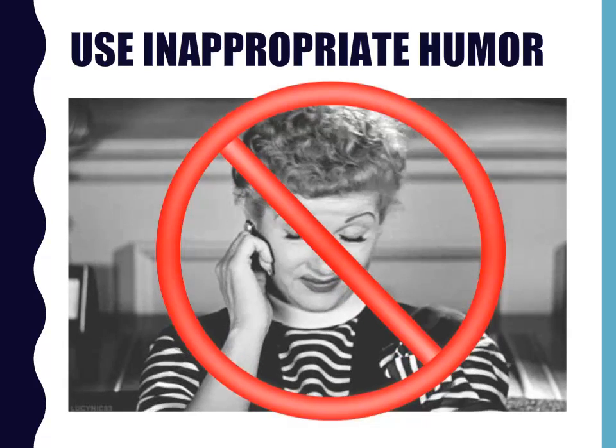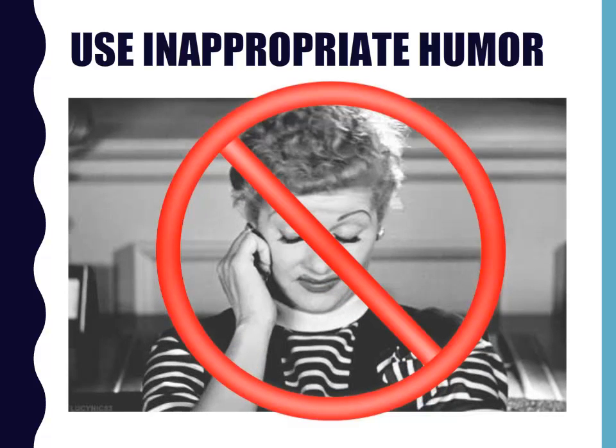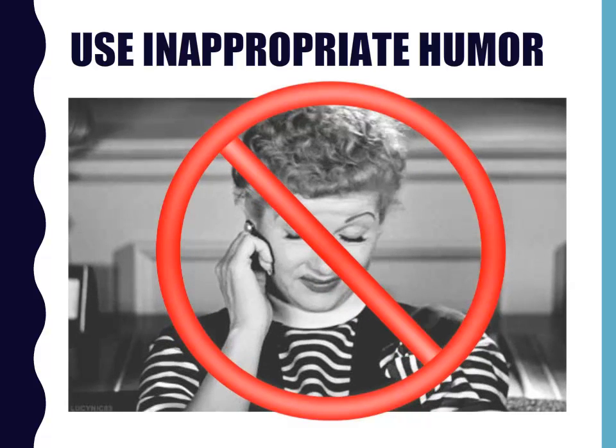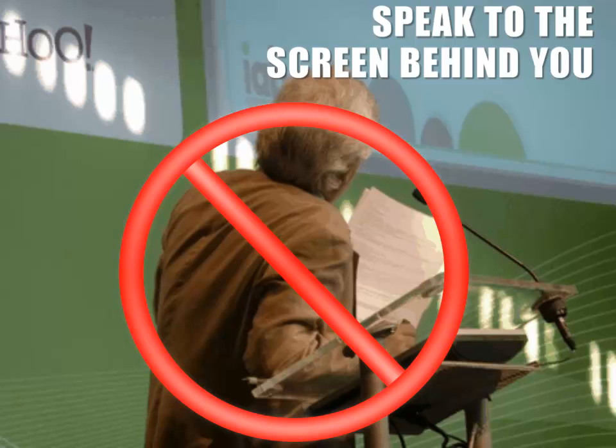While some humor in business presentations is fine, be extremely careful not to offend your audience with inappropriate humor. The best advice I ever received about humor is this: if you have to look around before you tell a joke, it's probably not appropriate. Your slides should enhance, not replace, the spoken part of your presentation. Reading your slides to your audience is a quick way to put them to sleep. It seems to be human nature to turn and face your slides when you're speaking. However, when you do this, you're putting your back to your audience and to your podium microphone, and your audience can no longer see your face or hear you very well.